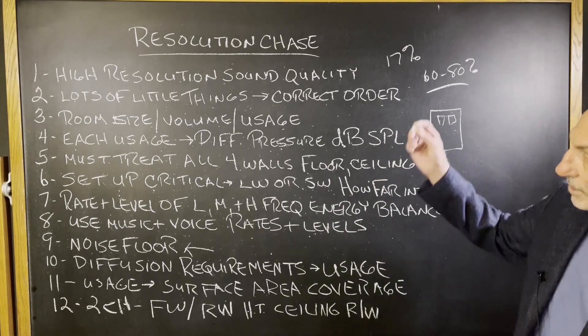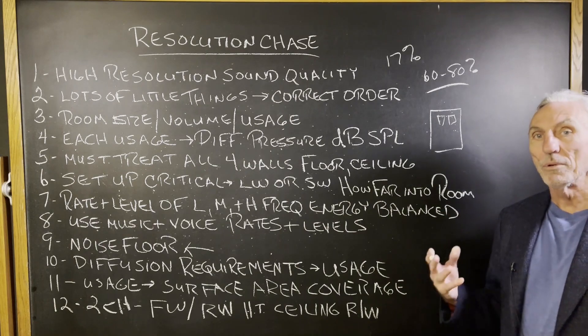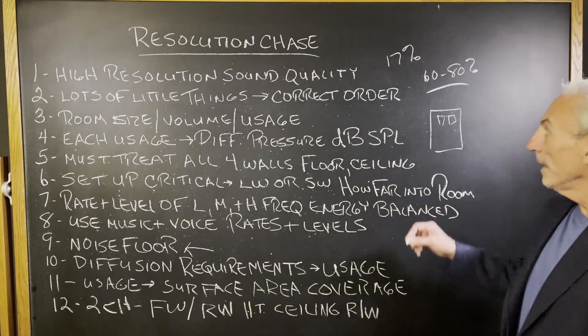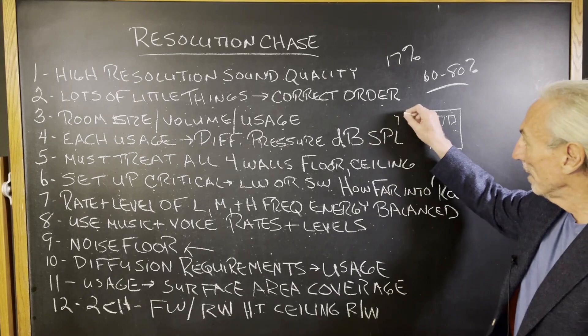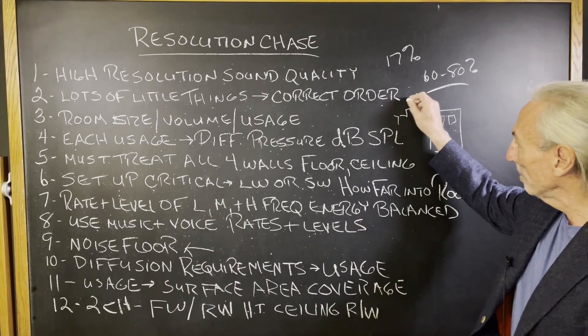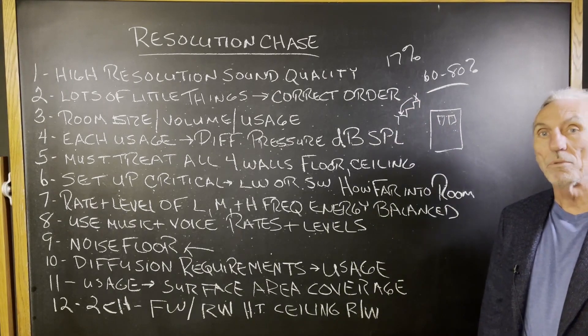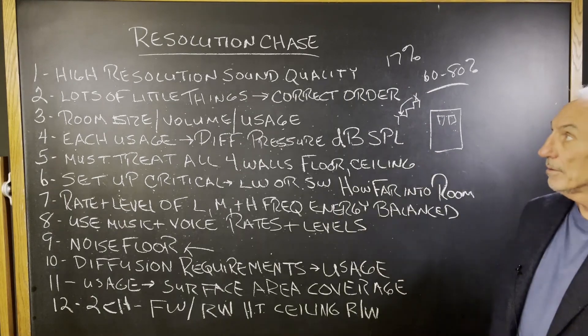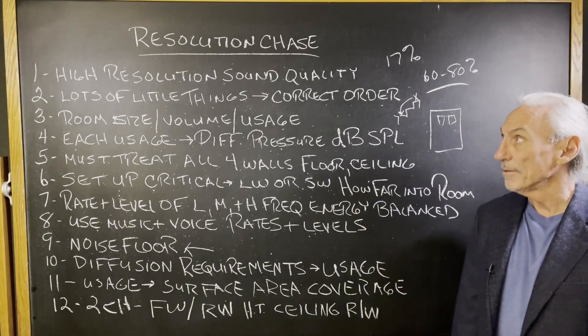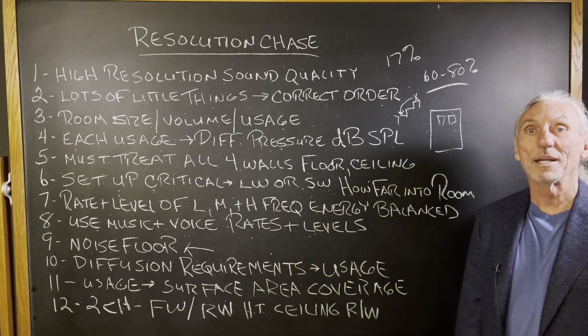This is a step-by-step program to get the resolution that you require. It's step-by-step — each step you take is based upon the previous step taken. You can't skip steps or you'll pay for it in the end, and it won't be the strategy you're trying to achieve. Resolution chase — we've got to keep it in mind constantly.